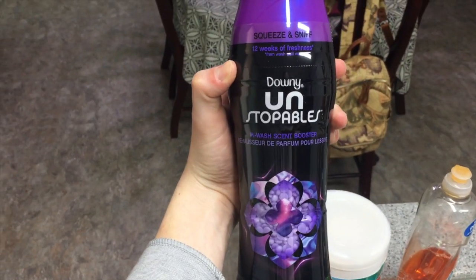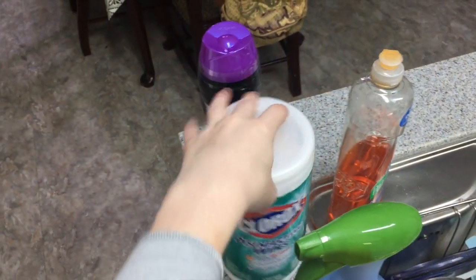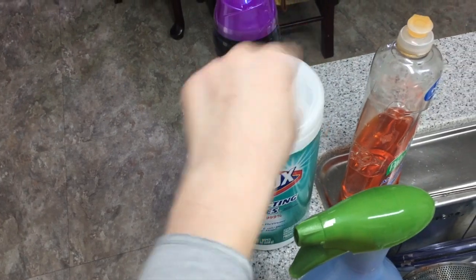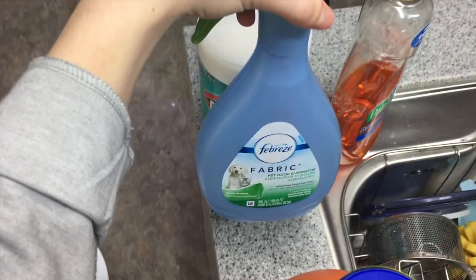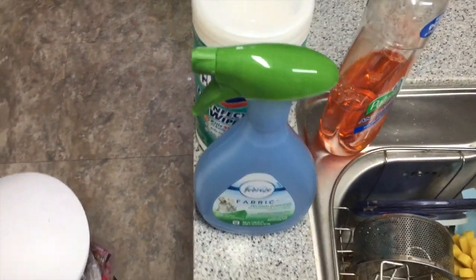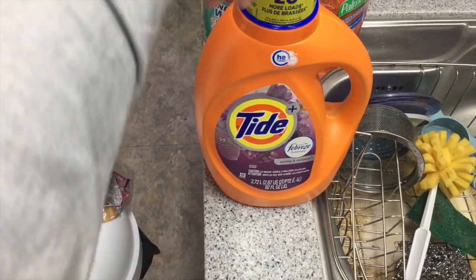For cleaning products, I've got the Downy Unstopables in-wash scent boosters — I love trying the new scents. We've got some Clorox wipes, which I literally use to clean everything. I also got some fabric pet odor eliminator because with two dogs you've got to keep the house smelling fresh. And then I've got some Tide detergent with Febreze freshness.